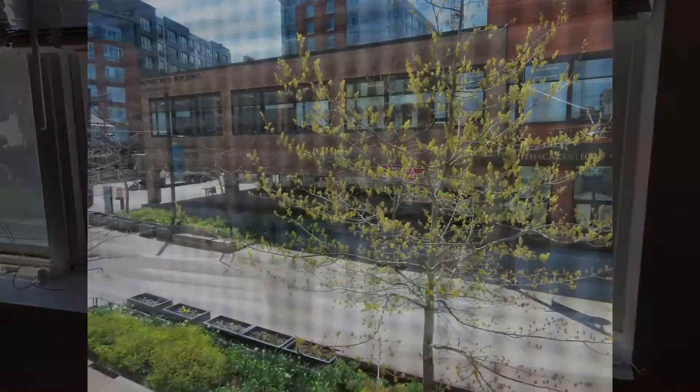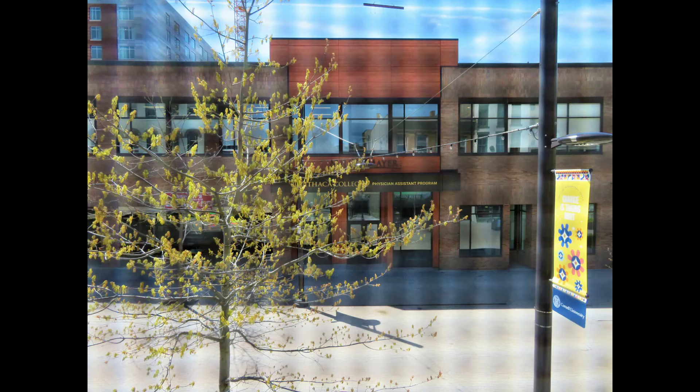Commons Studios B faces south, overlooking the Ithaca Commons. This is a great apartment for people watching.